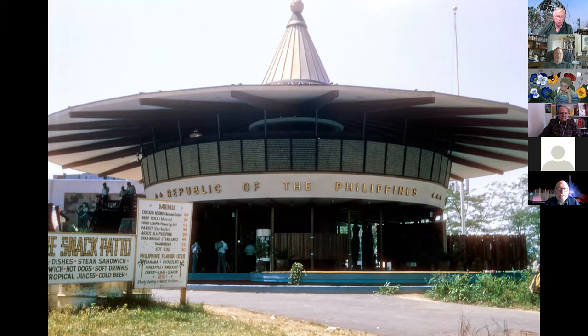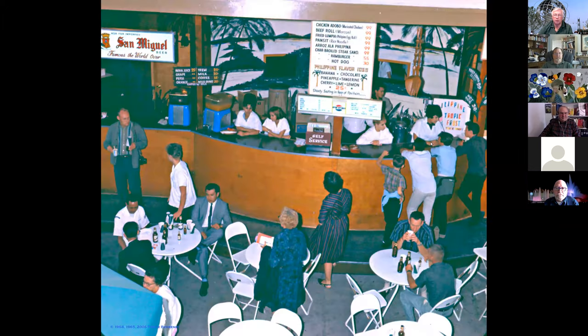The second year they ended up with a snack patio, because international food was so popular. You could get chicken, beef roll, fried lumpia, and Philippine ices — banana ice, chocolate ice, cherry ice, lemon lime, all sorts of things. And of course hamburgers and hot dogs, the 'traditional foods of the Philippines.' Most things were 99 cents, but if you were on a budget, for 30 cents you could still get a genuine hot dog.